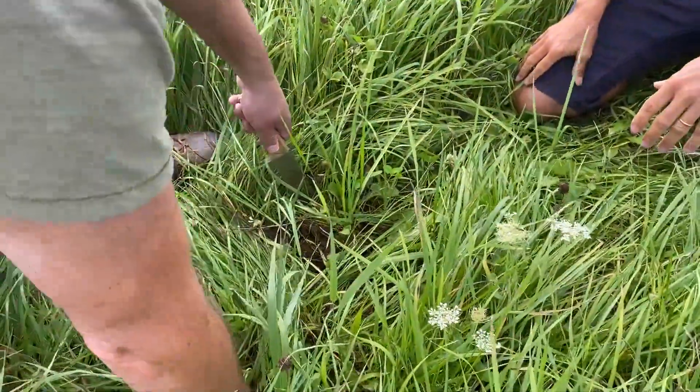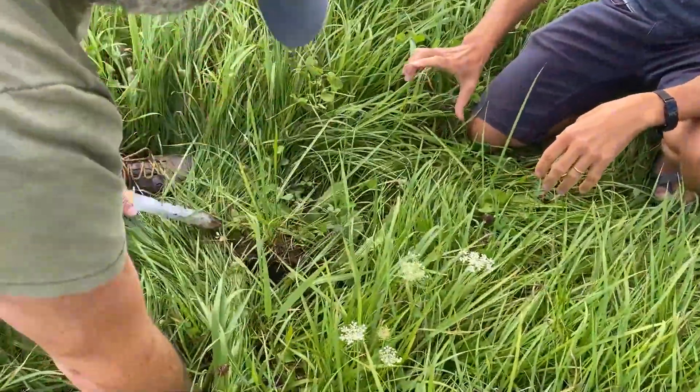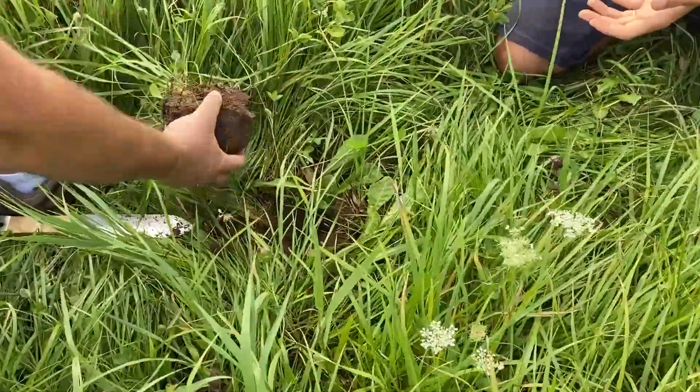One of the things somebody said to me once is that if it wasn't for this thin little layer of material at the earth's surface, we pretty much would be toast.